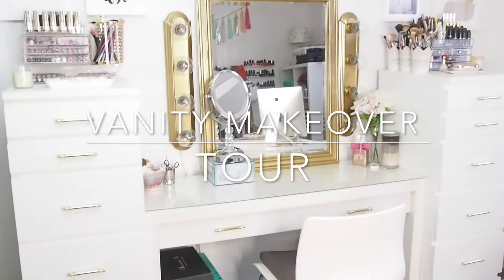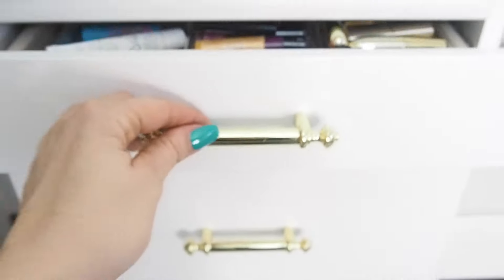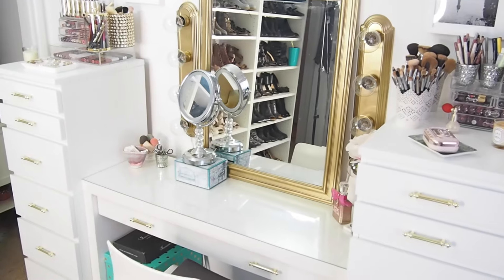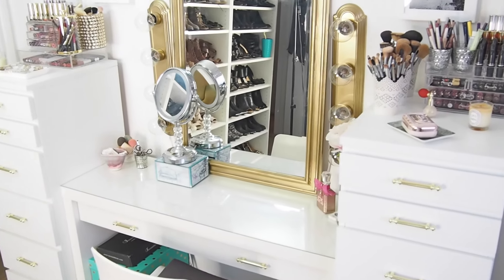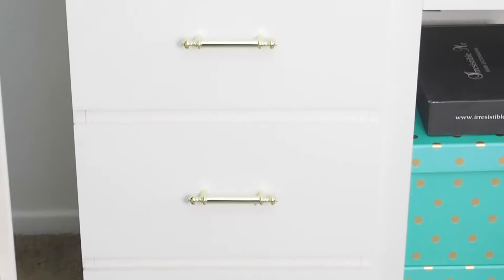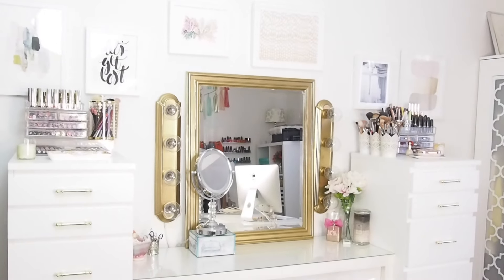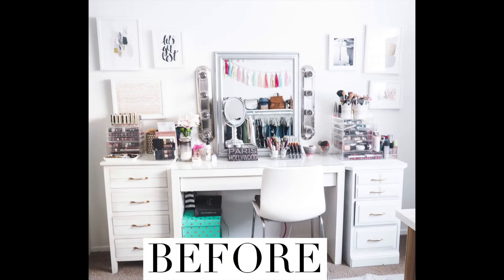Hi guys, welcome back to my channel. Today we're going to be doing a vanity makeover tour. I'm super excited to finally share my finished vanity with you guys. If you want to see the makeover process and a tour of the new vanity, then keep on watching. We're going to talk about how my vanity went from this...